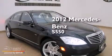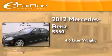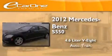This is a 2012 Mercedes-Benz S550. It has a 4.6-liter, eight-cylinder engine and an automatic transmission.